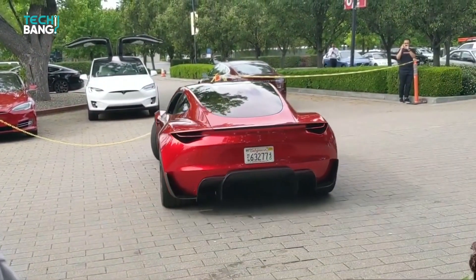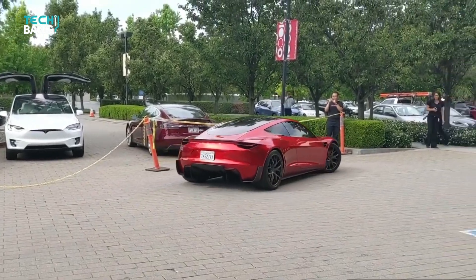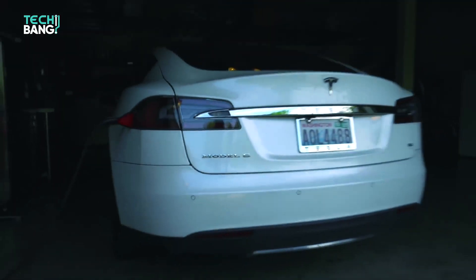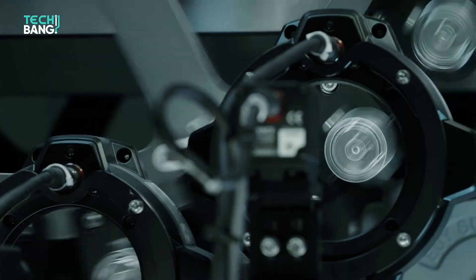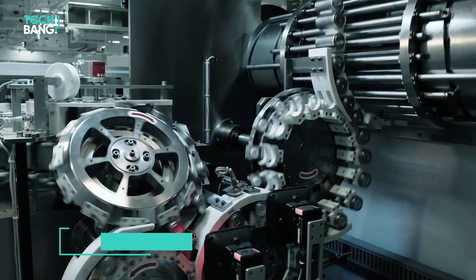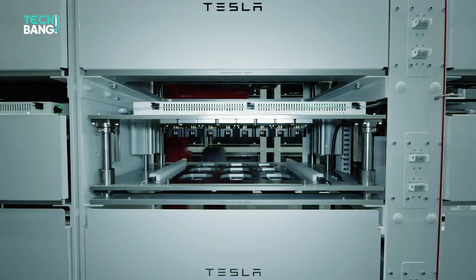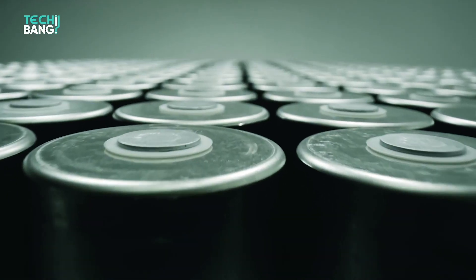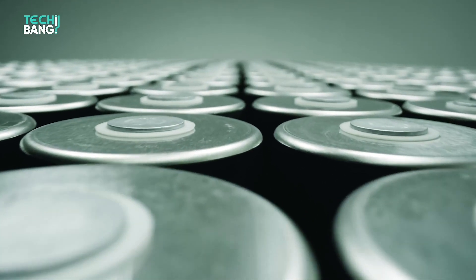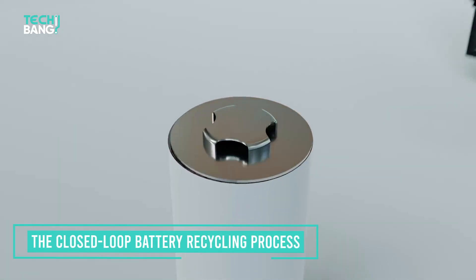The oldest vehicles Tesla has produced — the original Tesla Roadster and the 2012 Tesla Model S batteries — are approaching the end of their product life, so they're thinking of battery recycling systems. Tesla says that it recycles 60% of the components from its lithium-ion batteries once they've reached end of life. In 2019, Tesla shared that it is developing a unique battery recycling system known as the Closed-Loop Battery Recycling Process.